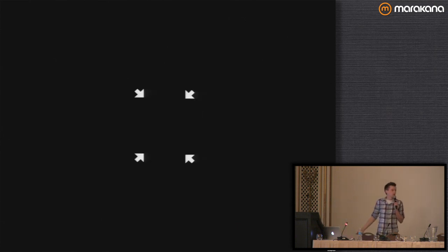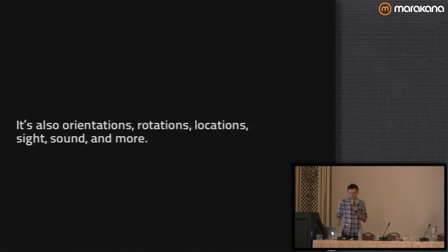Anything with four corners — if it's small like a phone, or big like an iPad or a tablet, that's something we need to be considering. It's also orientations, rotations, locations, sound, sight, and more. I talked about the ten different screen sizes for Android — that doesn't include the different orientations you can have on that device, which of course doubles that number.